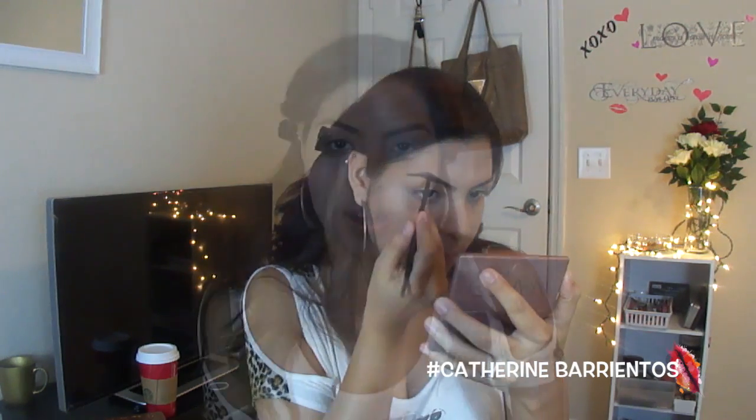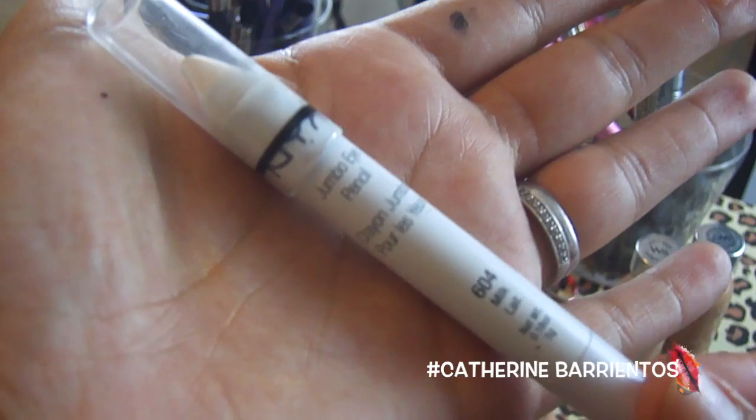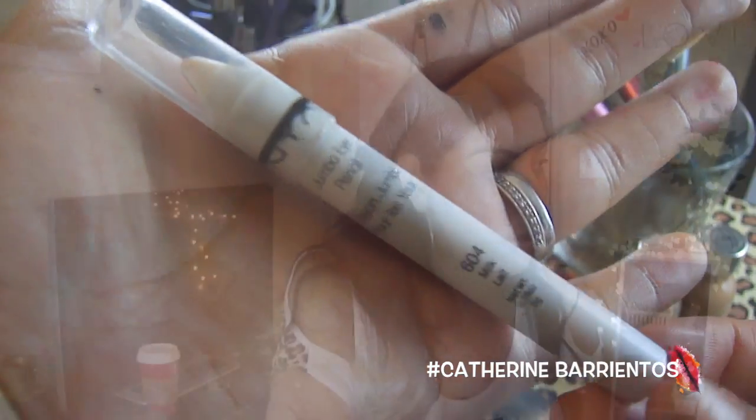I'm going to take my NYX jumbo pencil in Milk and apply that all over my eyelids to prime my lids for my eyeshadows. I'm just going to apply that like so and blend it out with my finger.